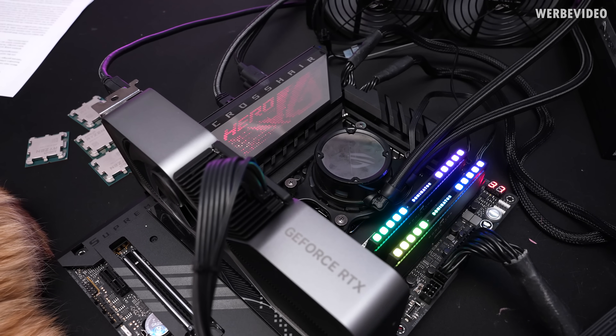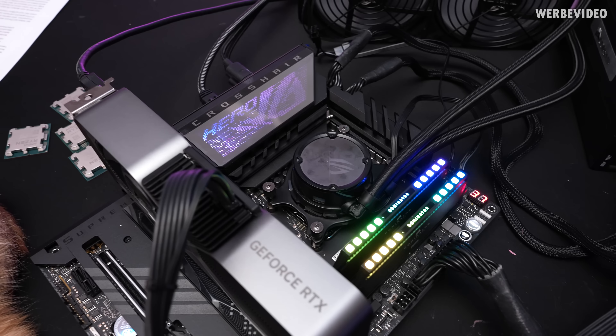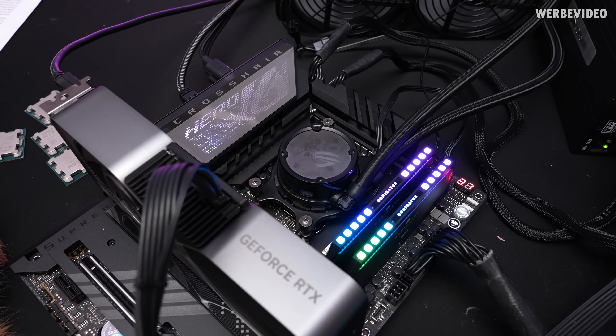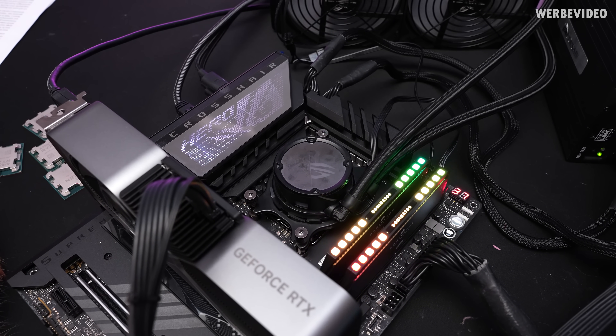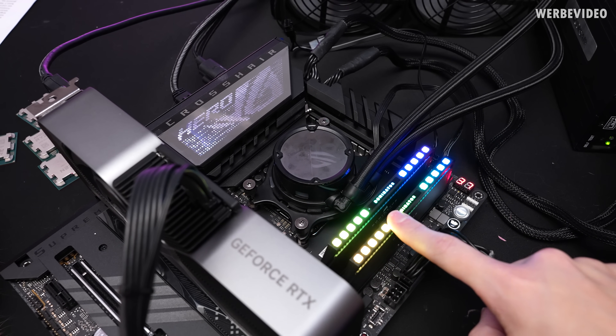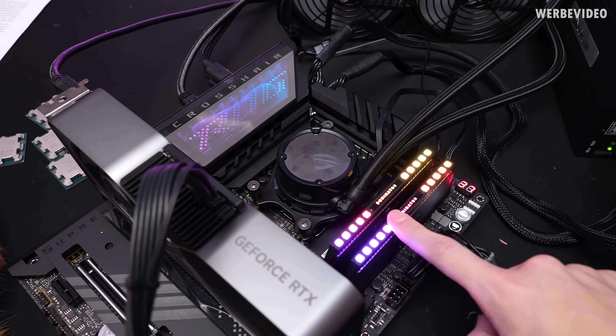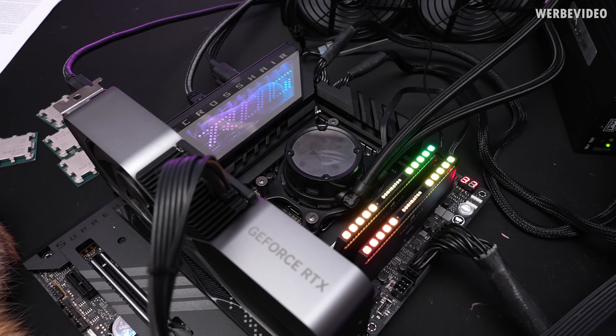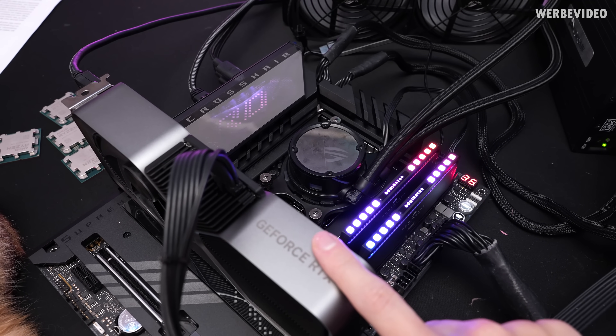That is the test setup we used. It's a Crosshair X670E Hero by ASUS. We're running an ASUS 280 AIO with fixed pump and radiator fan speed. We're running the XMP profile on these memory DIMMs at 6000 C30, and apart from that the CPU is running at full stock with an unlocked power limit and an RTX 4070.